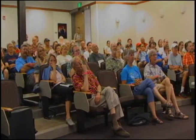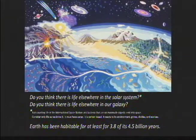I want to pose two questions. First: do you think there's life elsewhere in the solar system? We're not counting people on the International Space Station or bacteria attached to a satellite. We're talking about life sustaining itself on its own somewhere else in the solar system — carbon-based life, something that reacts to its environment, can grow, divide, and evolve.